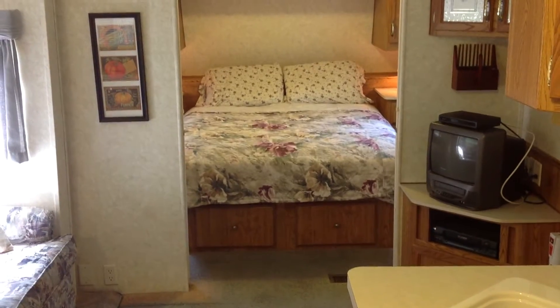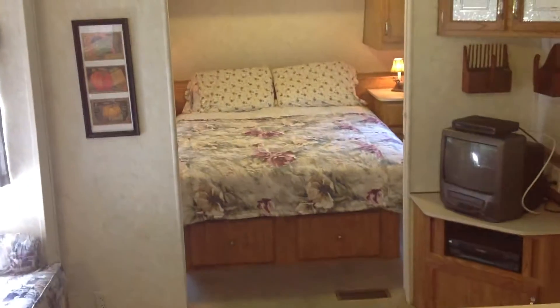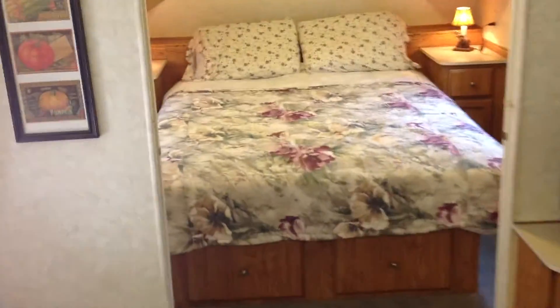Let's start the tour of the 2003 Pine Creek 30-foot RV from the front. It features an upgraded queen-size mattress. This bedroom has panel doors that lock for privacy.